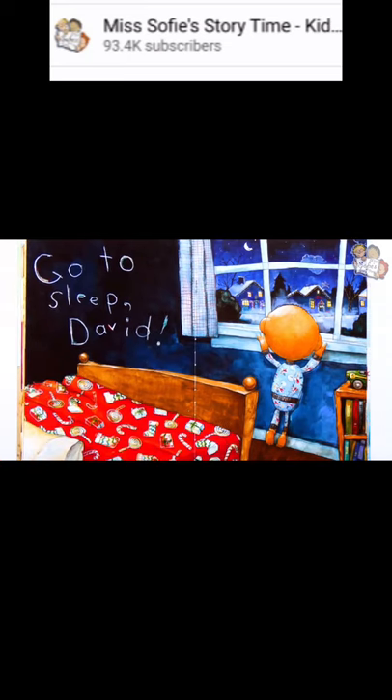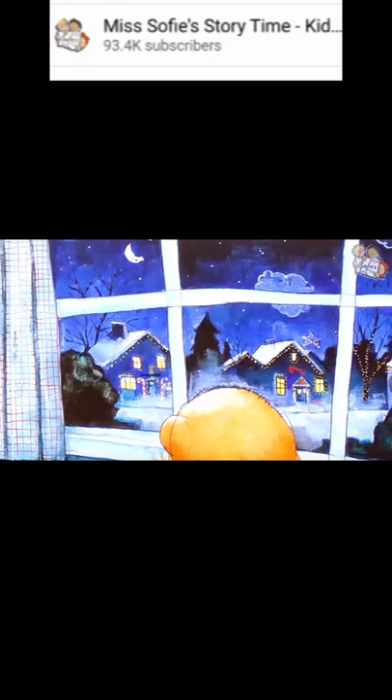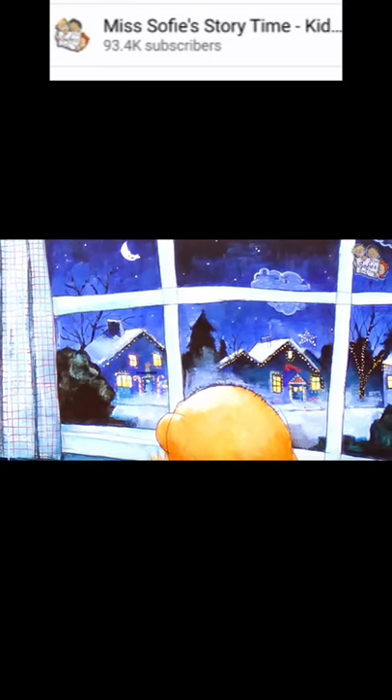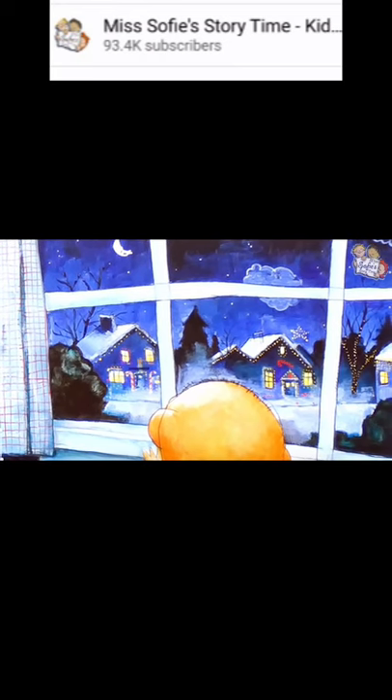Here's a gold star, a red bow, a blue car, a blue and yellow bulb, and a red and white candy cane. Go to sleep, David. David is looking out the window at all the houses with their Christmas lights on. Everything looks so pretty. I bet David is too excited to go to bed and wants to wait up for Santa.